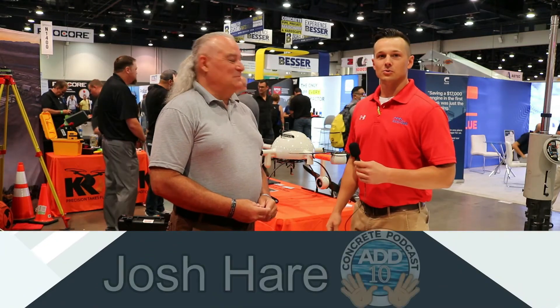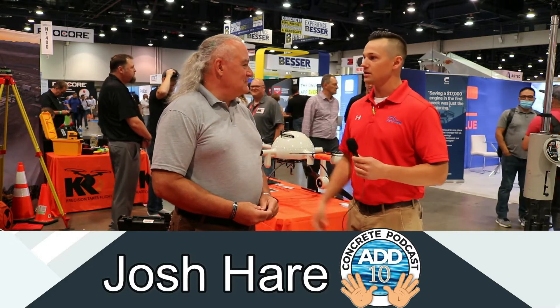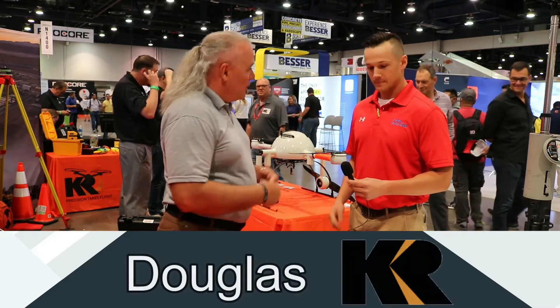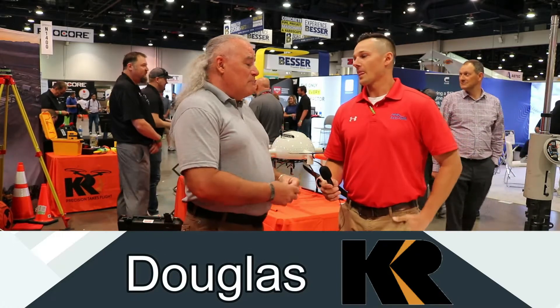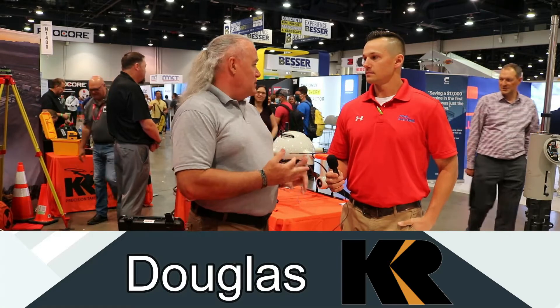We're back at the World of Concrete 2021, and I'm here with Douglas at the Cougar Rankin booth. Douglas, tell us a little bit about KR and what you guys do. KR is a precision company. We are a very large Leica dealer. We have many stores across the Northwest, from Seattle all the way down to Las Vegas. We provide precision equipment for people involved in AEC, survey, and civil engineering.